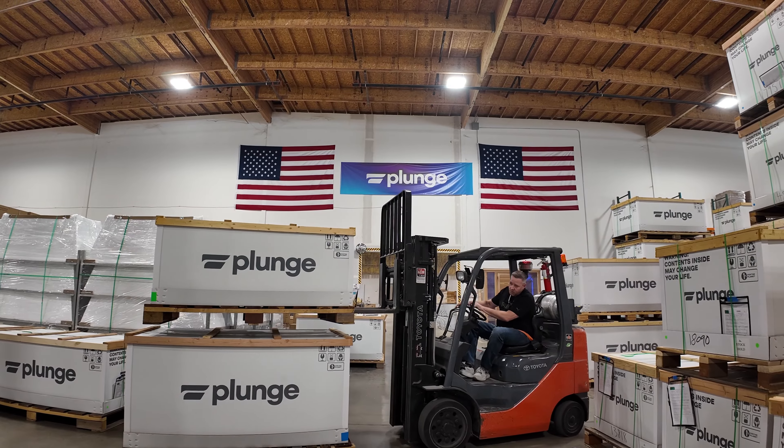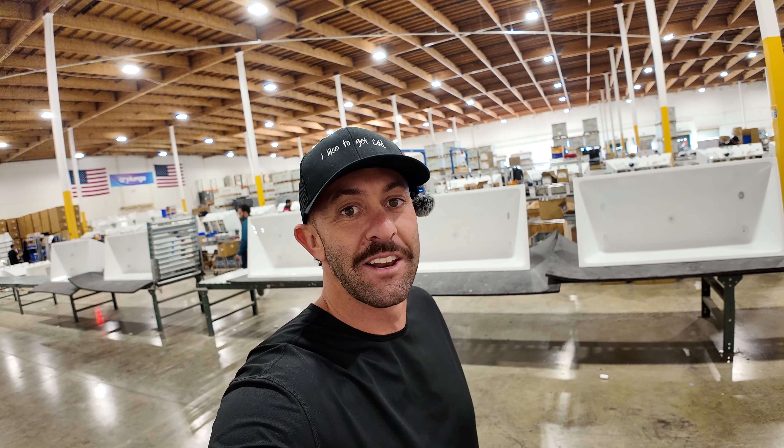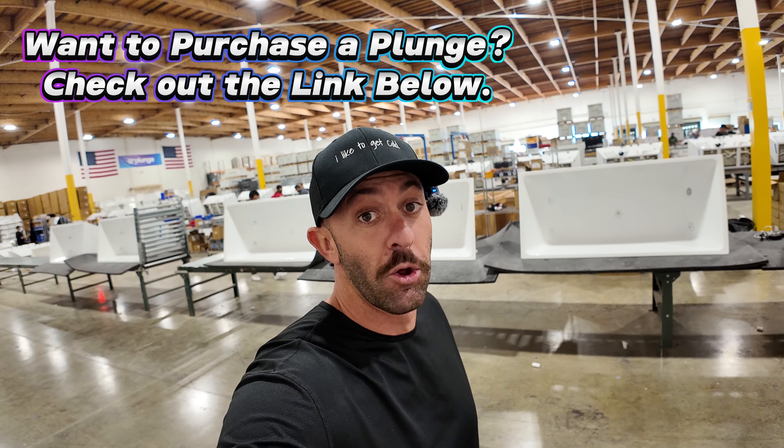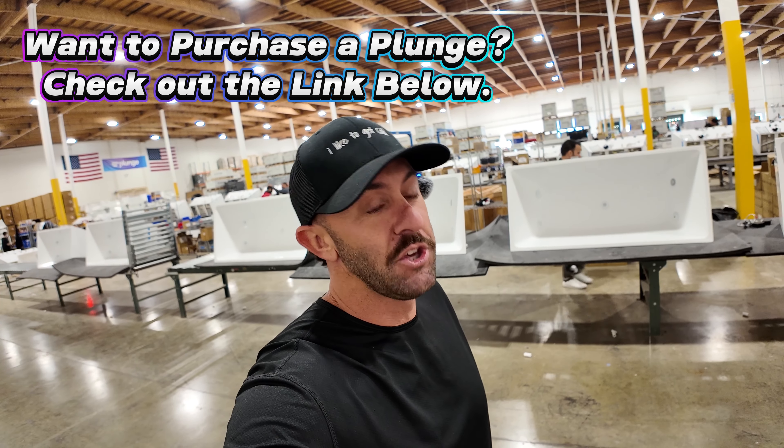Wow — just wow. What an incredible place. Ryan gave me an incredible tour — hopefully you guys enjoyed that as well. Ryan and the team at Plunge, thank you so much for your hospitality and for inviting me in for this backstage tour of how everything is built — the love and care that goes into each and every one of them. If you want to get yourself a plunge — whether it's the cold plunge, the sauna, or any accessories — check out my link down below and use my discount code DMAUSJR to save a huge amount of money. I'm going to go enjoy their private gym for a cold plunge and sauna session. Make sure you like and subscribe — I'll see you in the next video. Have a great day, God bless.